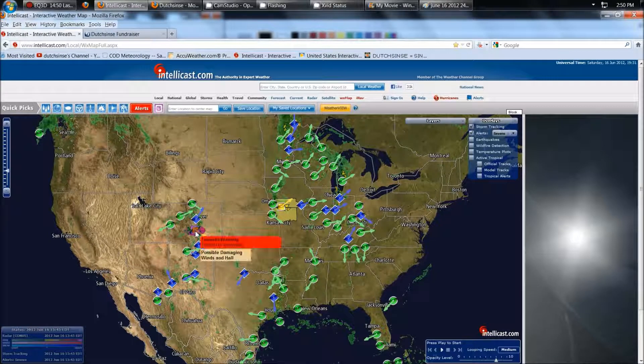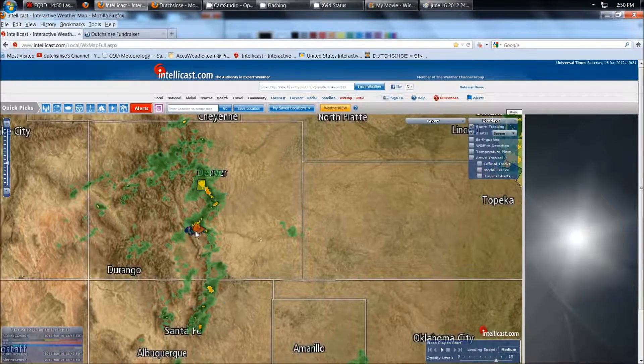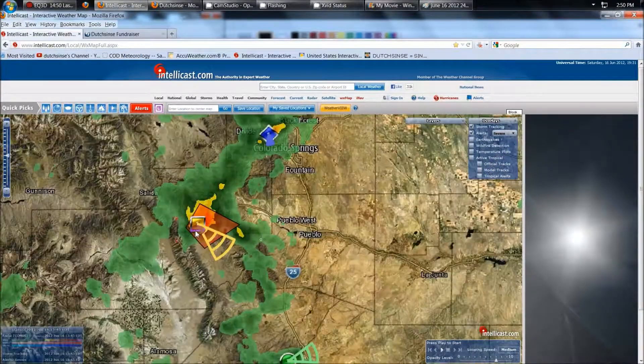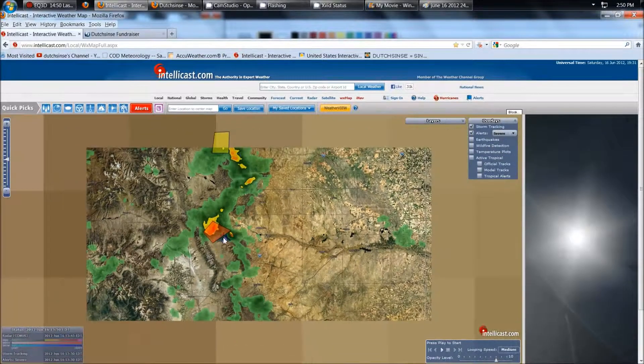Out here in Colorado, a tornado warning has just been issued south of Denver near Colorado Springs. It's south of Colorado Springs, west of Pueblo, heading east-southeast towards Wetmore, Florence, Beulah, Gardner. So be aware that's going on right now.